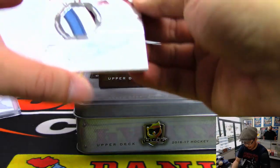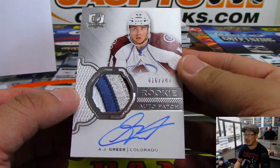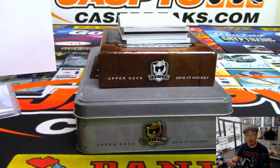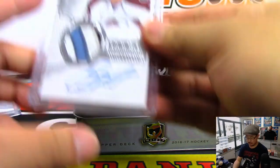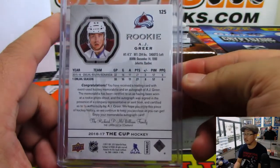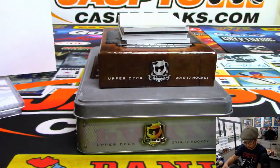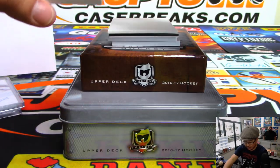First autograph is AJ Greer — rookie auto patch, 16 out of 249. Nice patch, nice auto. Another one for number 6, William L. Wow, look at this.